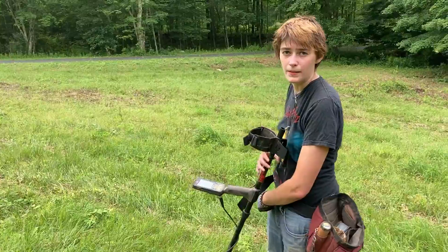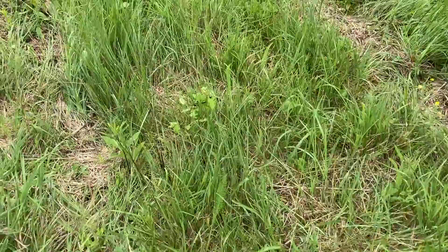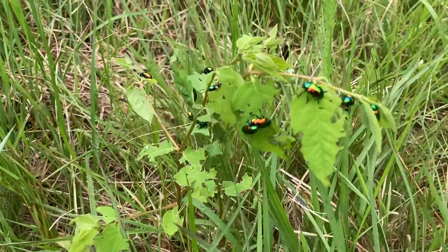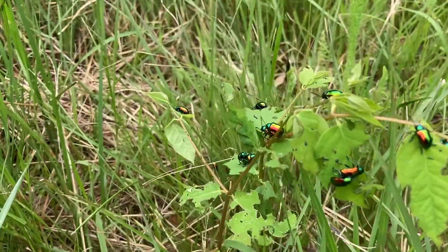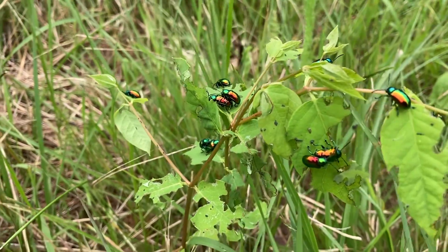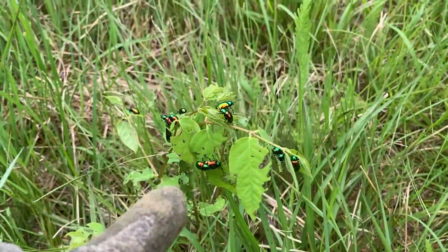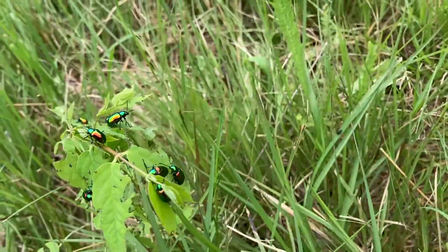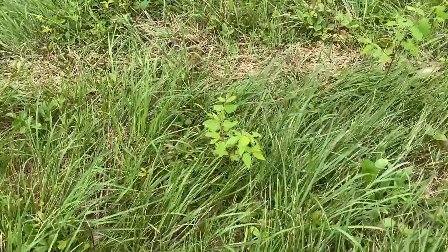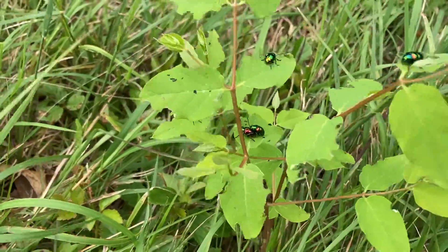Nick just alerted me to some wildlife — this is really cool, actually. I've never seen anything like that. Look at all those Japanese beetles! They're beautiful. Those two look like they're having fun right there, so I guess I'll cut the camera now. There are two couples over here — it's breeding time.